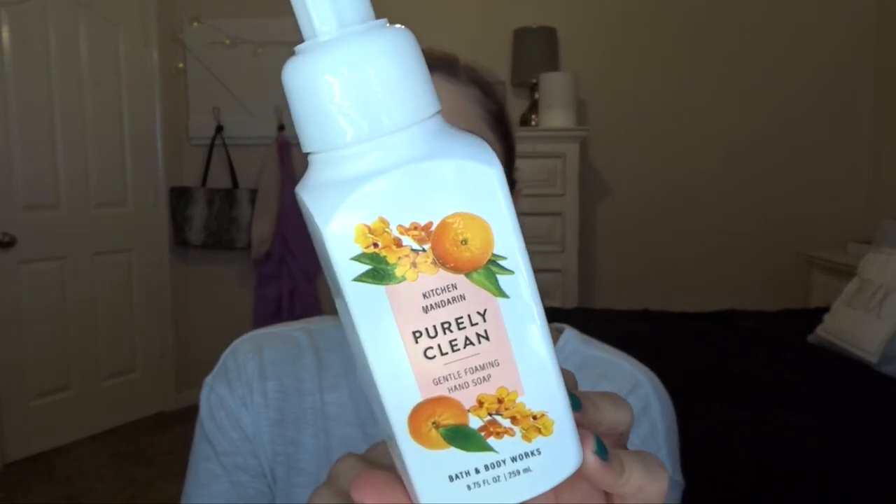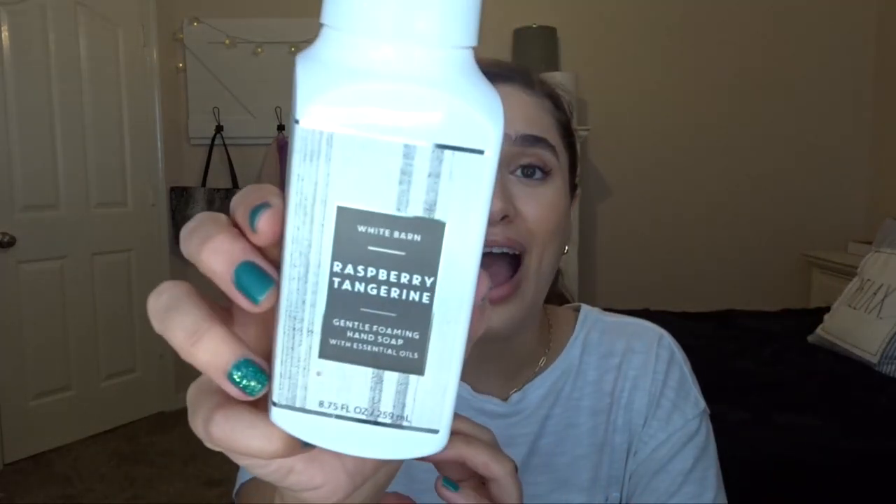I finished a few hand soaps. Kitchen Mandarin Purely Clean — downstairs in our kitchen — smells exactly like mandarin, like peeling a cutie. So yummy. Raspberry Tangerine was absolutely amazing; I got this at SAS and I'll try to look for it again at summer SAS. Then Hip Hop Hooray Sprinkled Donut — a sugary sweet kind of scent, didn't really last that long but was nice while I was using it. I picked that up in a set for Easter.